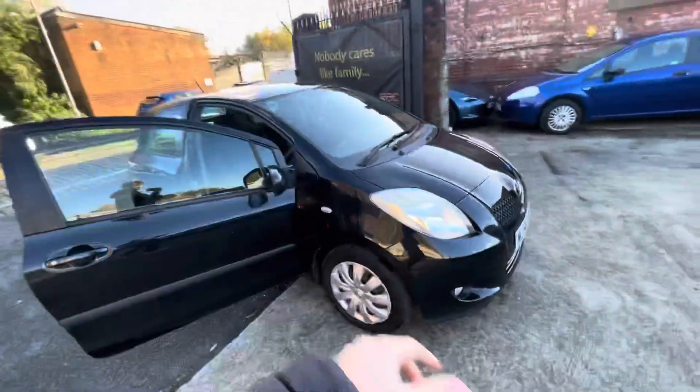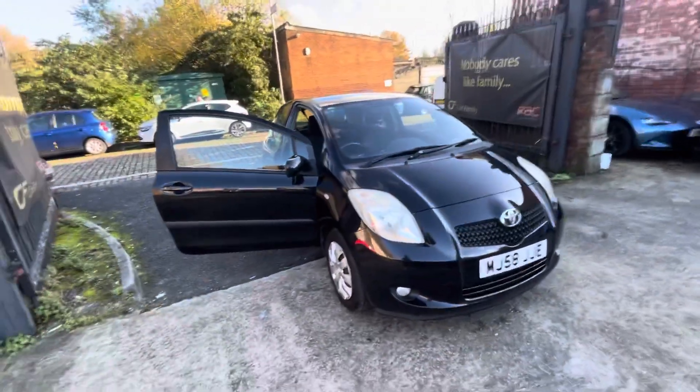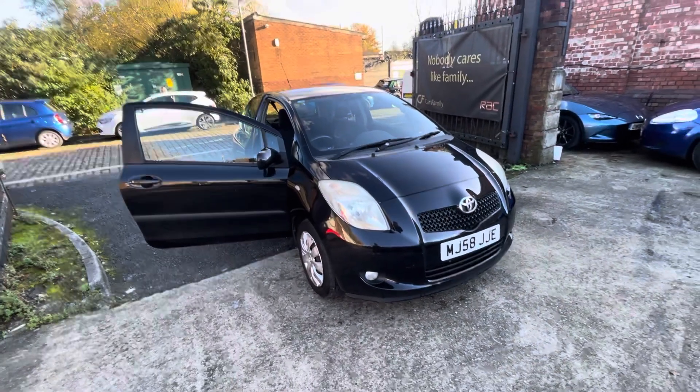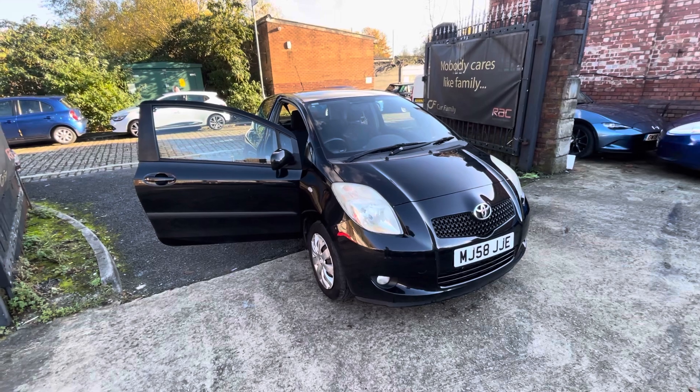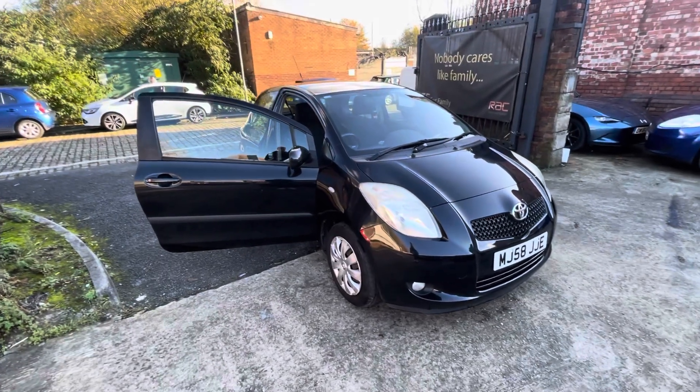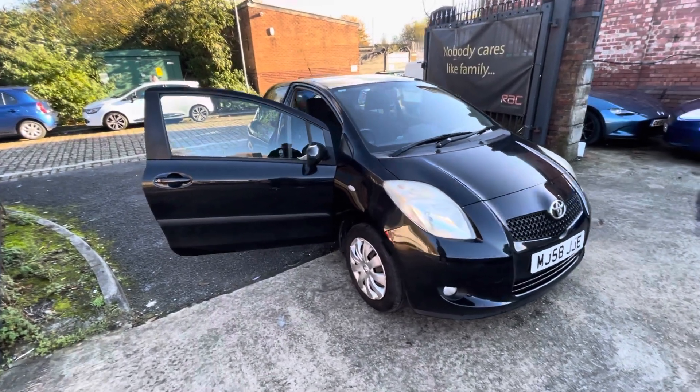This is going to be priced to sell — 500 pounds is an absolute steal for this car. Obviously sold as seen, but it seems to drive sweet and starts every time, so I'm sure this will be a good car for someone. That'll be everything on the video. If there's anything else I could help with, do let us know. Look forward to getting back to you — bye for now.